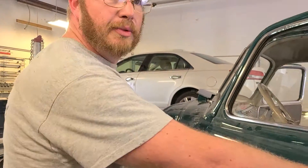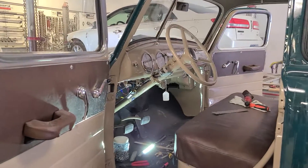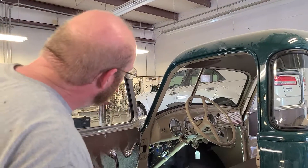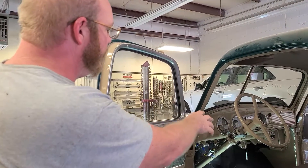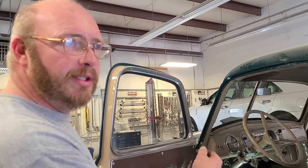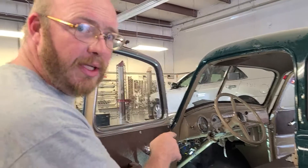We are almost done with the interior in this one. So what have you done in here? We have the headliner, the seat, all of the trim inside, the visors, all of the gates so far, all of the throttle cables, choke cables, light assembly, heater itself — which we had to completely rebuild in-house.